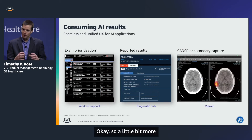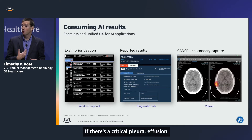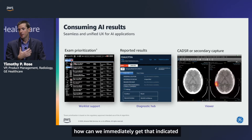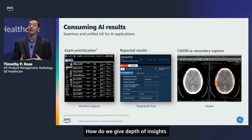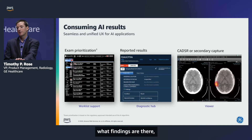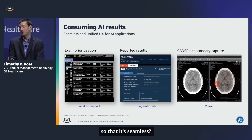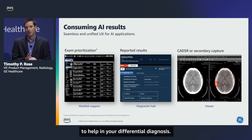In the radiologist cockpit, we use AI to prioritize exams. If there's a critical pleural effusion or a critical pneumothorax, we can immediately indicate that to the reading group so they know it's the most critical study to read. We give depth of insights about what findings might be present — they know exactly how many AI applications have been run, what findings are there — and that's brought into the viewing workflow seamlessly, configurable in layouts and hanging protocols. It just becomes another tool to help in differential diagnosis.